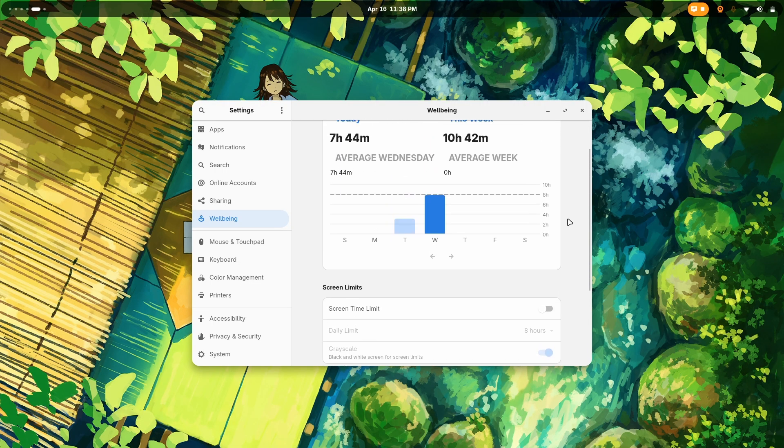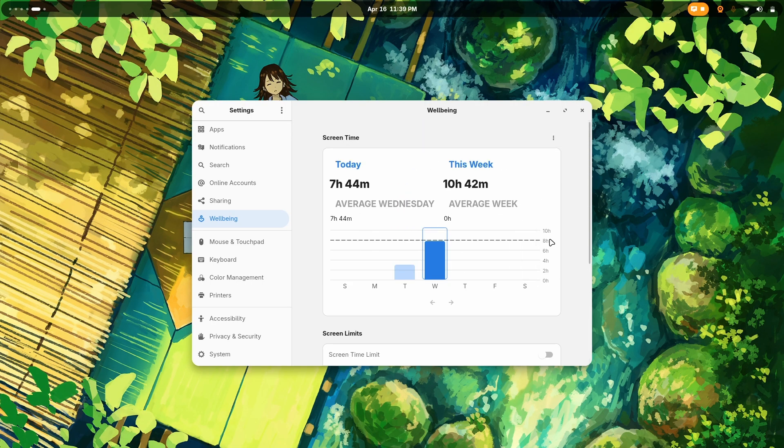This is definitely not healthy. So I can set my screen time limit and eyesight reminders, moment reminders. This is literally a good thing.